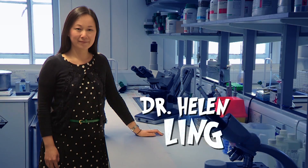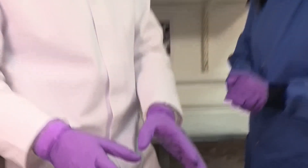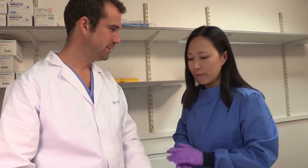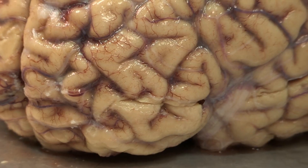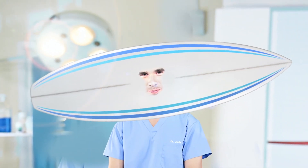Meet Dr. Helen Ling, a brain doctor or neurologist. So Helen, why does the brain look like this? Why is it all wrinkly? Well, the surface of our brain is actually folded. These bumps and grooves increase the surface area of our brain. So if we unfolded all this, it would be enormous and we'd need a head the size of a surfboard.